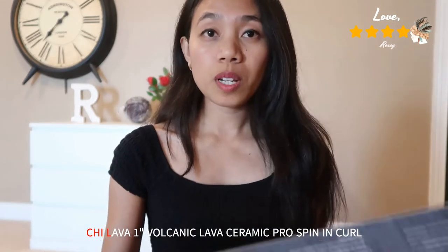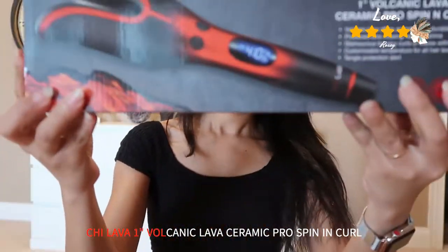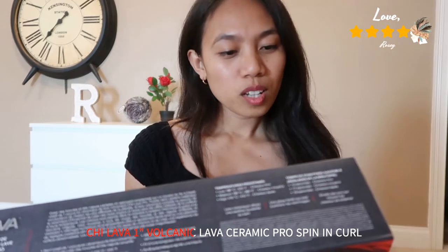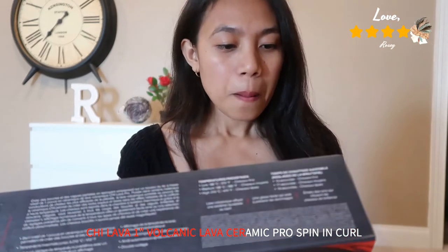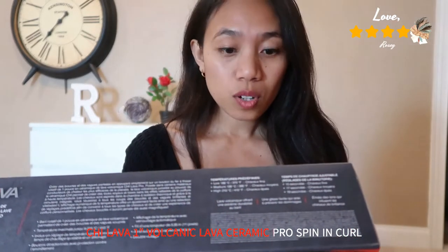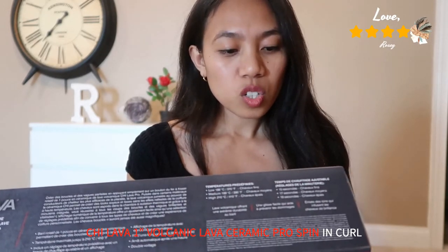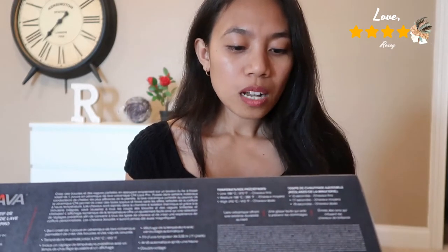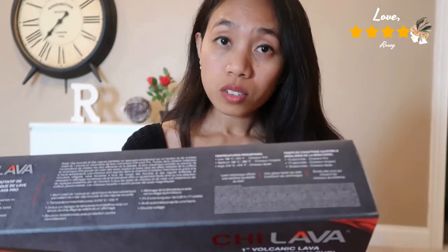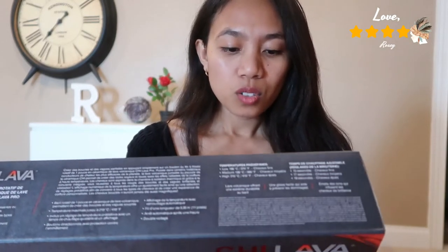The second item is the CHI Lava one inch volcanic lava ceramic pearl spin and curl — a spinning curl wand. It features a one inch volcanic lava ceramic rotating barrel that creates bouncy curls and waves, maximum temperature of up to 410 degrees Fahrenheit, preset temperature settings with adjustable heat display, directional buttons with tangle protection, 11 feet swivel cord, one hour auto shut-off, and dual voltage.